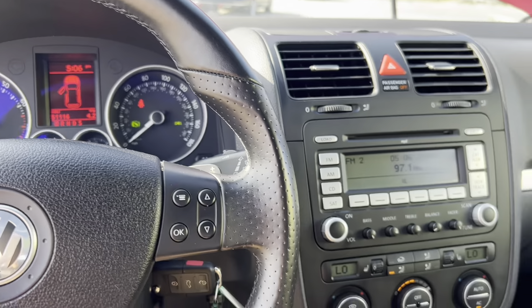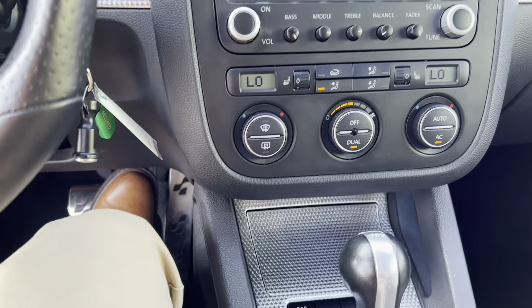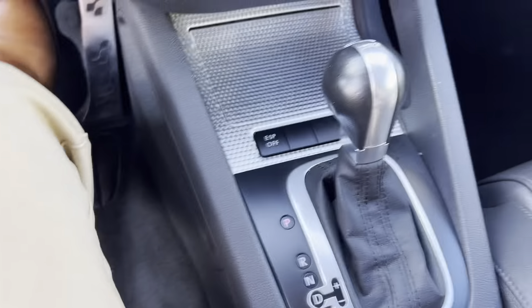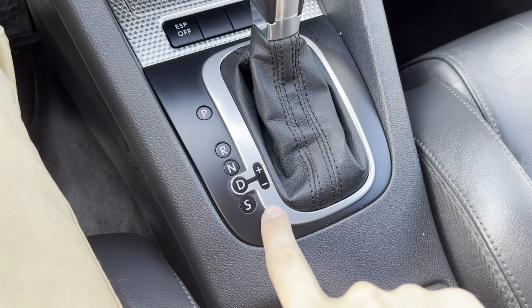We'll go ahead and start it up. Letting it warm up for a bit — air conditioning is nice and cold, comes right on. It's got a dual zone setup, and obviously a radio CD player down in the center. We do have a DSG, and it's got sport mode down here.